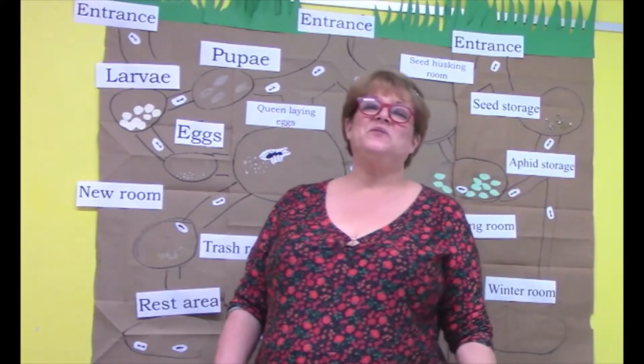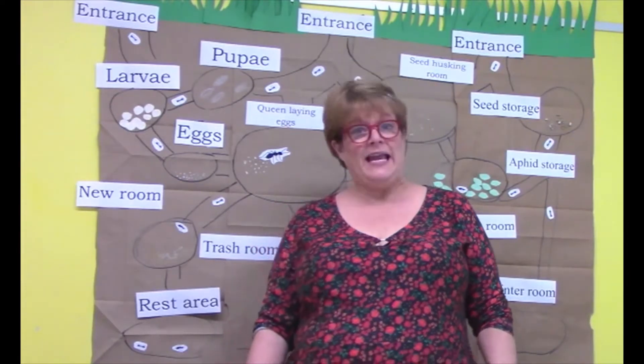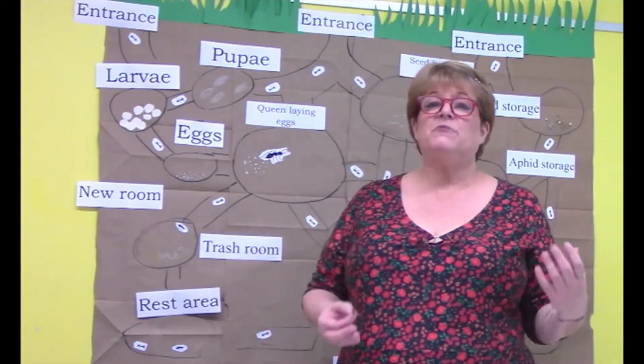Hi kids and welcome to Full Steam Ahead. Today we're going to be talking about ants. Did you know there are over 10,000 species of ants living throughout the world? They live on every continent except for Antarctica.